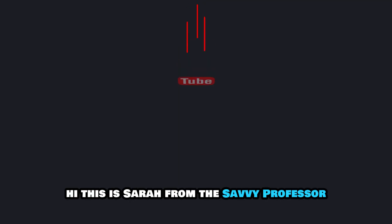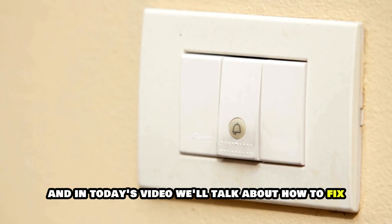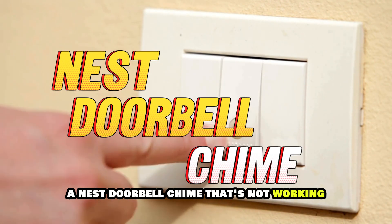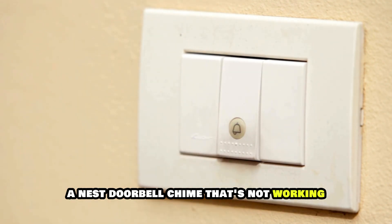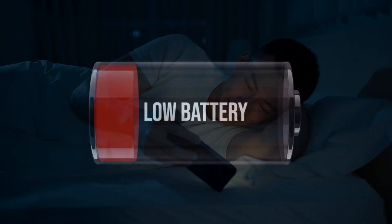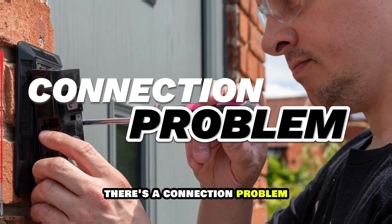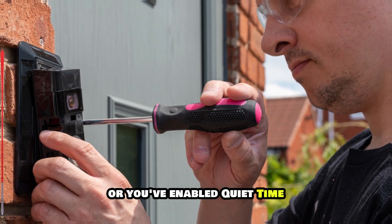Hi, this is Sarah from The Savvy Professor, and in today's video, we'll talk about how to fix a Nest doorbell chime that's not working. Watch until the end of the video to learn more. Your Nest doorbell is not chiming because the battery's low, there's a connection problem, or you've enabled quiet time.